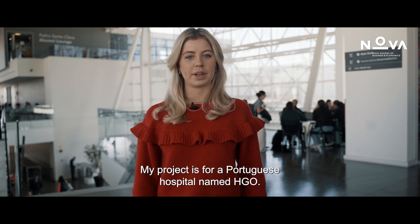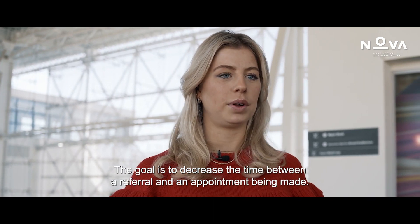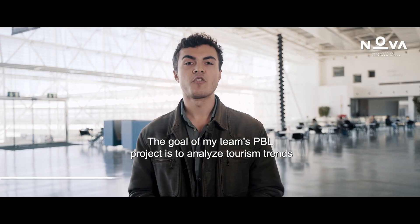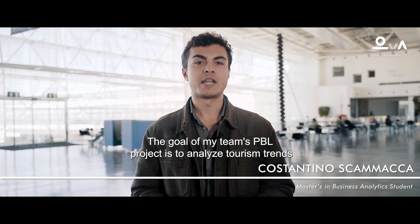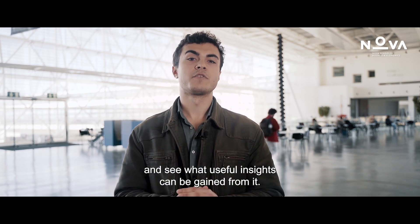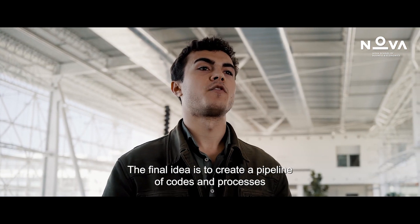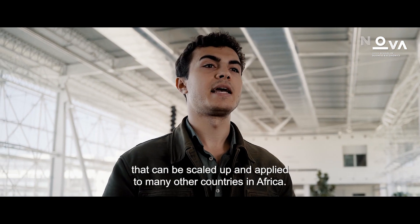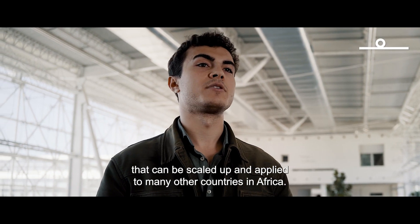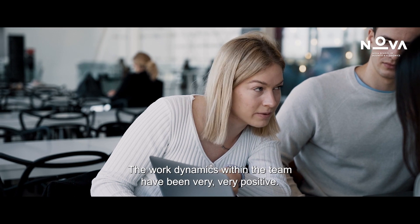My project is for a Portuguese hospital named HGO. The goal is to decrease the time between a referral and an appointment being made. The goal of my team's PBL project is to analyze student trends in Senegal based on a dataset from a big social media platform and see what useful insights can be gained from it. The final idea is to create a pipeline of codes and processes that can be scaled up and applied to many other countries in Africa.